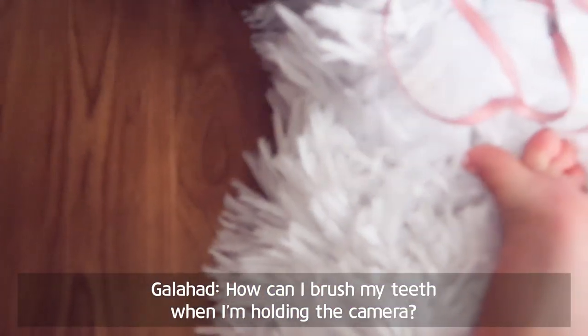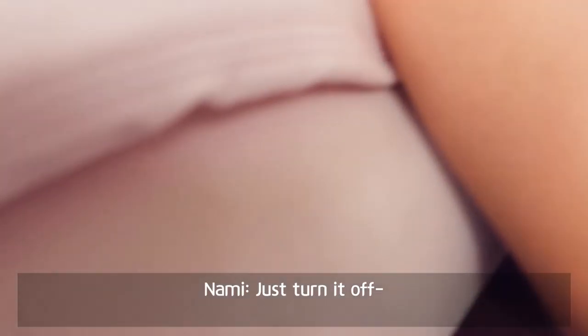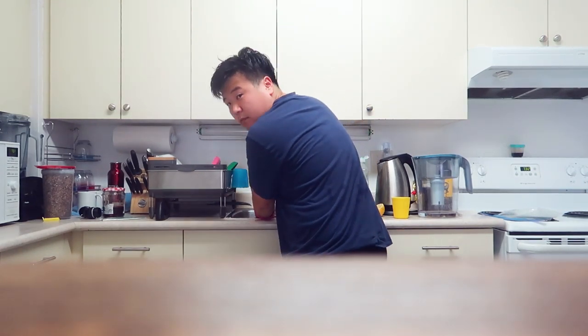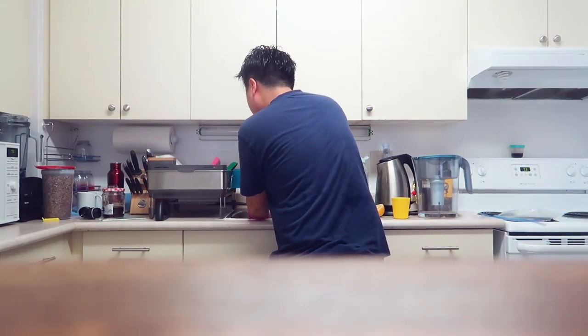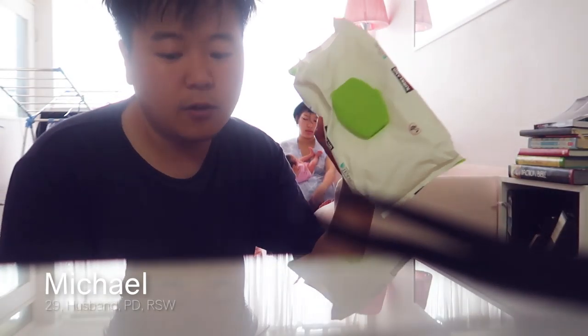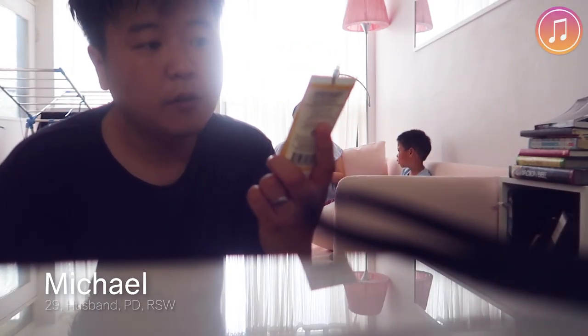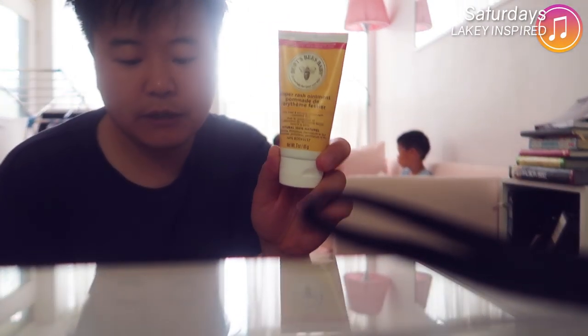How can I brush my teeth when I'm holding the camera? Just turn it off. I'm using Kirkland wipes from Costco. I just got this yesterday — Burt's Bees diaper rash ointment.